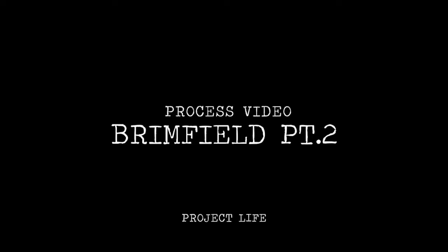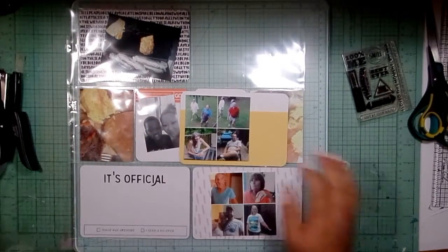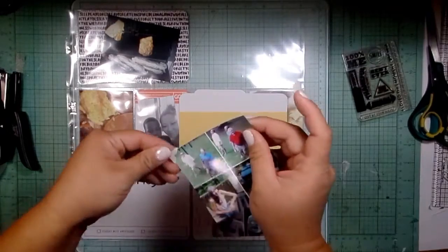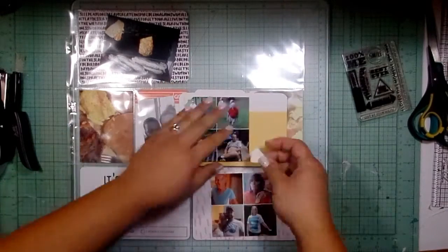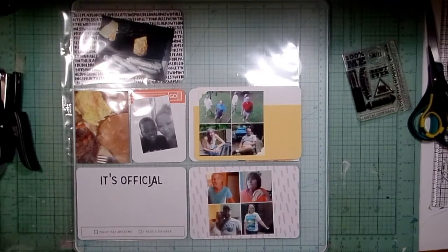Hey everyone, as promised here is part two — the other half of my spread from my last project life video using the Brimfield kit from Studio Calico. So let's jump right in.